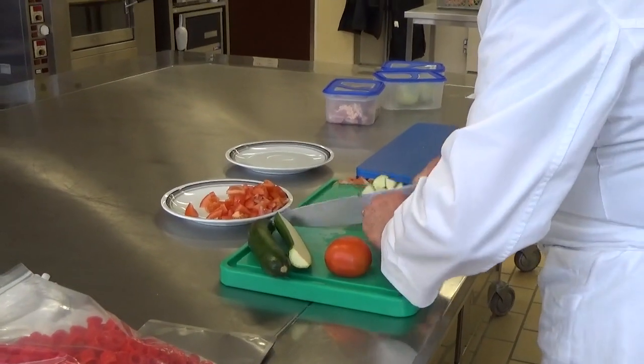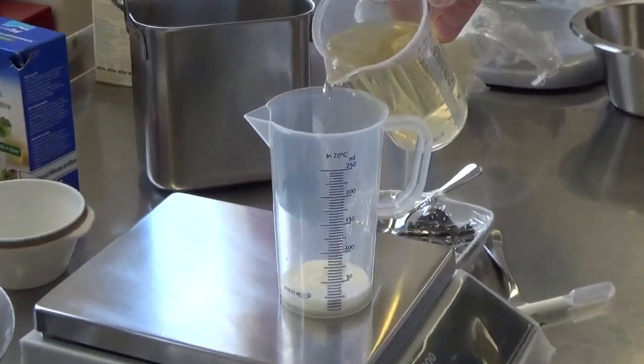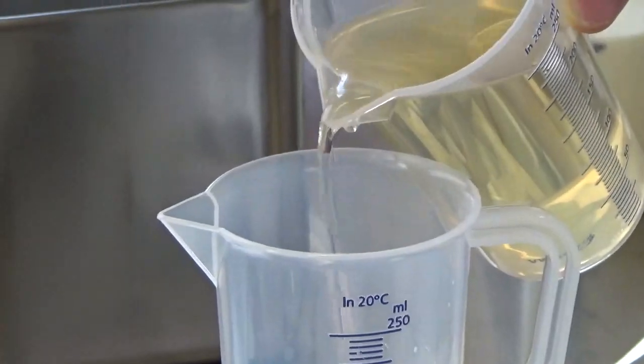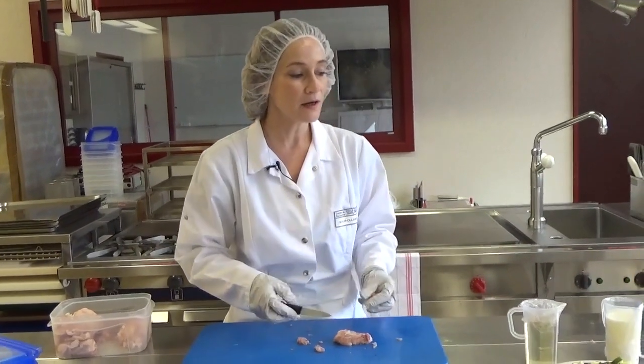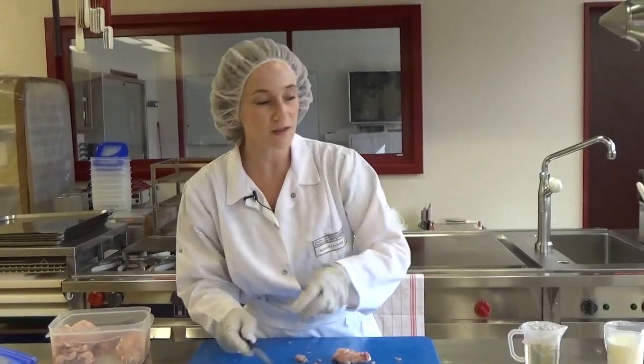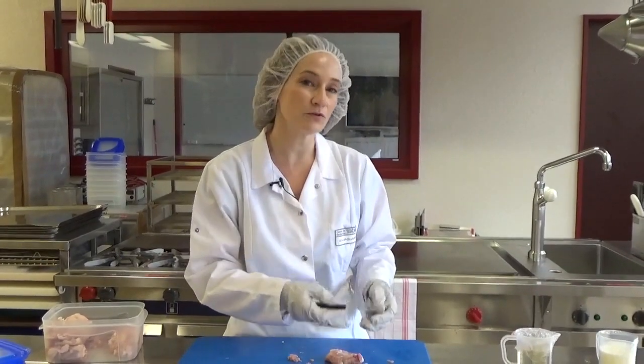We are now preparing all the vegetables for the warm meals — the chicken with the summer vegetables. We had quite a lot of constraints in terms of weight, and as we also have to answer about the calorie and the energy and the nutrition we have to deliver to the pilot,